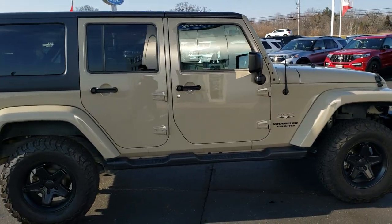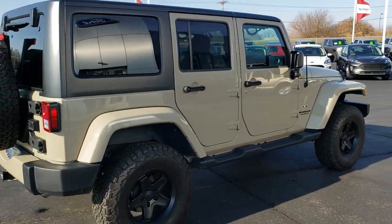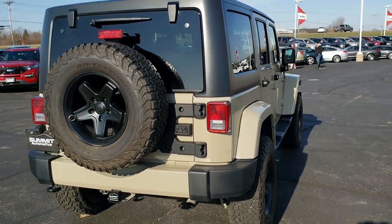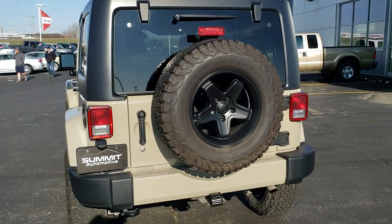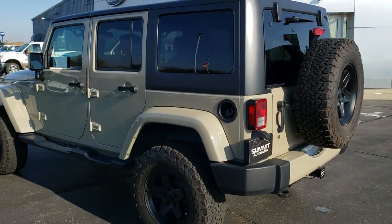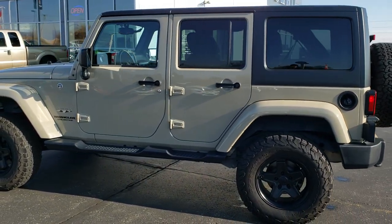I'd like to thank you for checking out the video today. Hopefully you got a good idea of the Gobi color and the olive green interior and enjoyed the video. If you'd like to check out more pictures of this Jeep or one of our other 450 new and used cars, trucks, SUVs, minivans, Wranglers — you name it, we got it — go to our website at www.summitauto.com. Full pictures and descriptions of every single vehicle from two locations, all at summitauto.com.